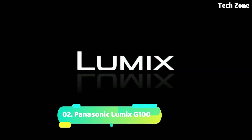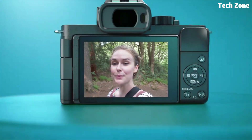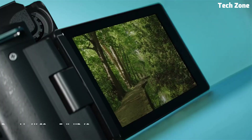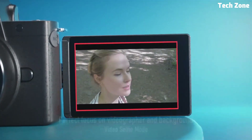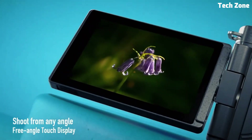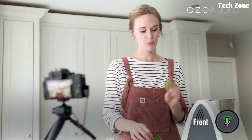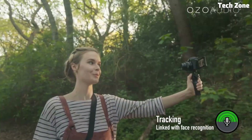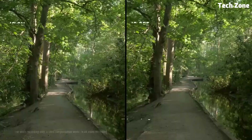Number 2: the Panasonic Lumix G100. Introducing the Panasonic Lumix G100, a compact and lightweight mirrorless camera designed for content creators and vloggers who demand high-quality video performance in a portable package. The Lumix G100 features a 20.3-megapixel Micro Four Thirds sensor and Panasonic's Venus Engine image processor, delivering crisp and detailed images with natural colors and low noise.